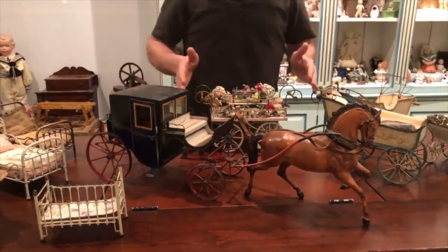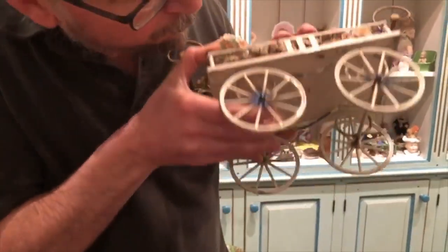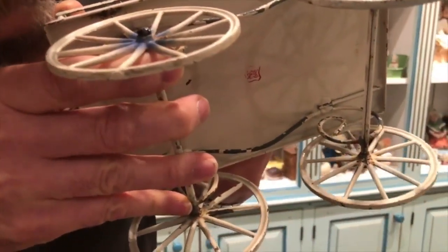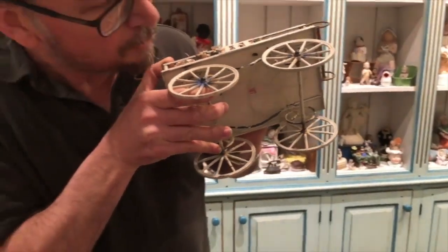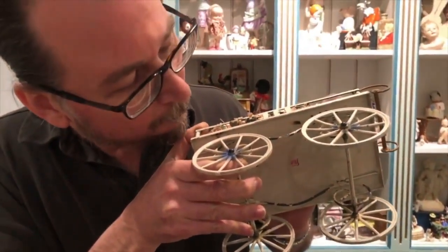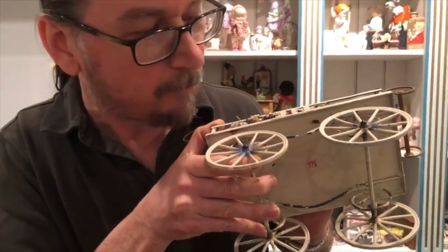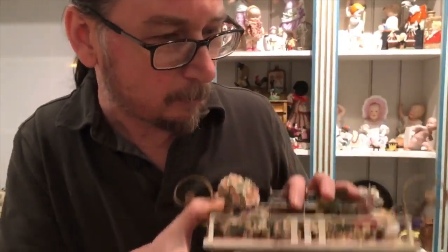And briefly, this great little flower wagon — I want to show you what the mark of Marklin is. It is a shield with an M and a G — it's Gebruder Marklin. A lot of the carriages you find are not marked, but some of them are. You'll see that shield mark, and that's easy to spot — that's the mark of Marklin.